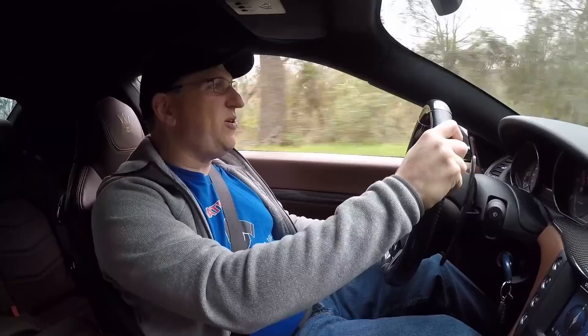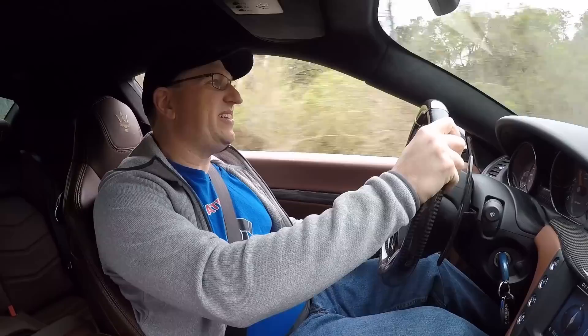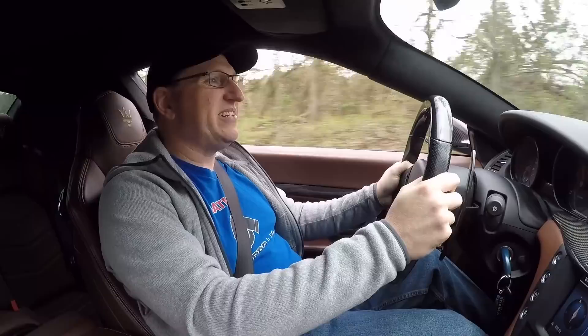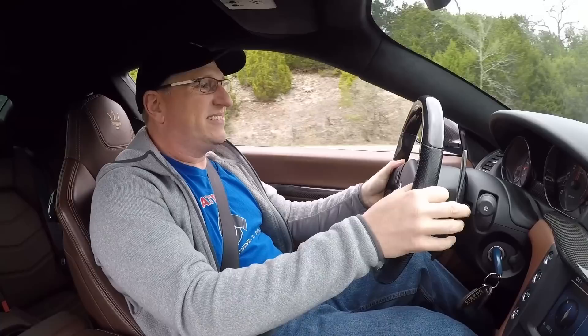The braking is solid, the acceleration is great, and you can bomb around these corners and feel confident — it's planted, it's not going to get squirrely on you. Flying over bumps you don't even feel them. This is really, really sweet — a perfect balance.